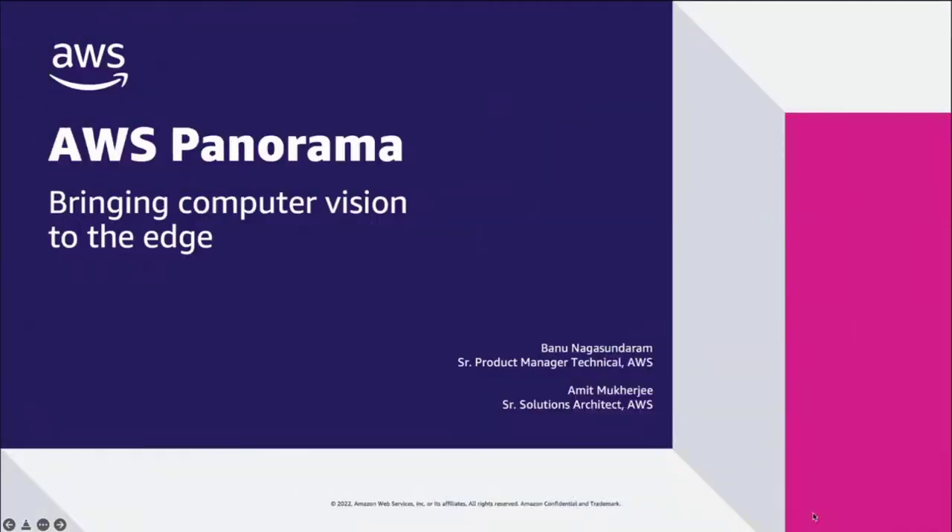Hey everyone, I'm Banu Nagasindaram, a Senior Product Manager Technical at AWS. I'm here with Amit Mukherjee, who is a Senior Solutions Architect at AWS. We are here to talk to you about AWS Panorama and how customers can bring computer vision to the edge.